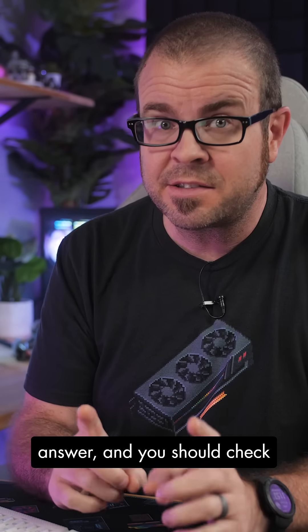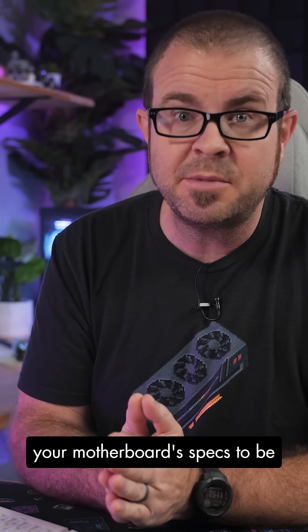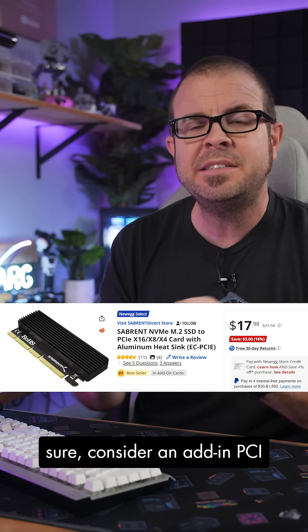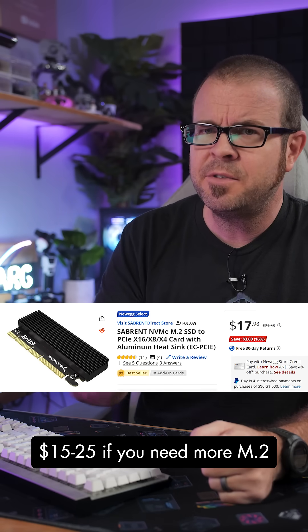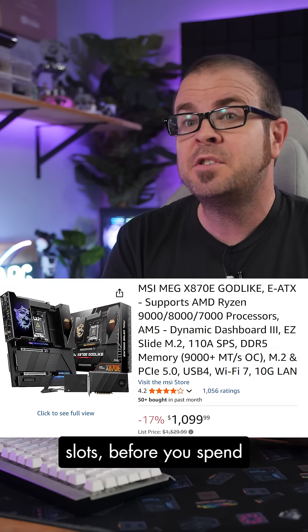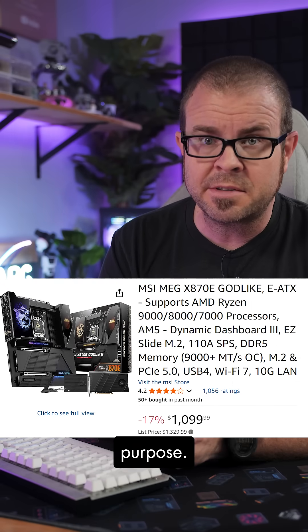So while there's no easy answer, and you should check your motherboard's specs to be sure, consider an add-in PCI Express M.2 riser card for $15 to $25 if you need more M.2 slots, before you spend hundreds on a higher-end motherboard just for this purpose.